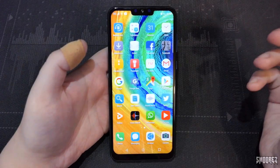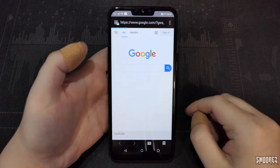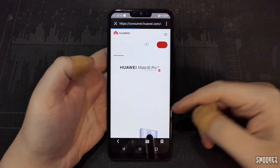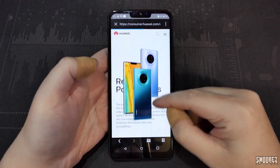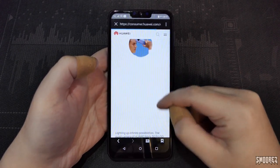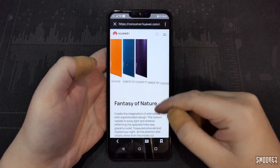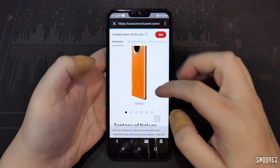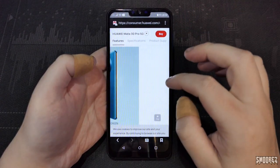We don't have Chrome on here, but we have Twitter and a couple of things installed. Let's open up the browser and see if it comes up with anything. There's Google — I'm happy with that. I'm opening up the Mate 30 Pro 5G specifications on Huawei's actual website. This is what device you think you're getting, but instead you're getting this. Internet browsing may be a little bit slow, but it works.